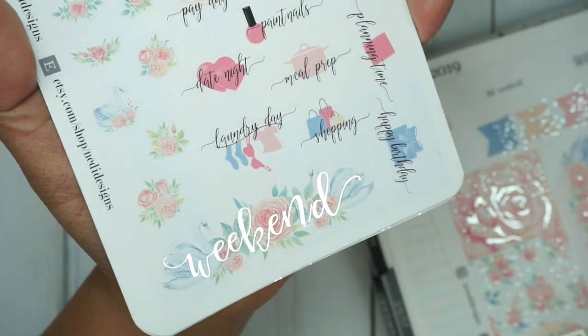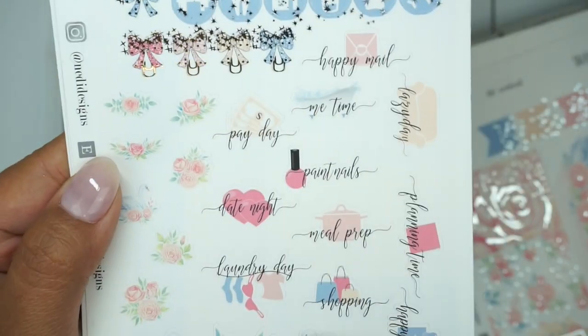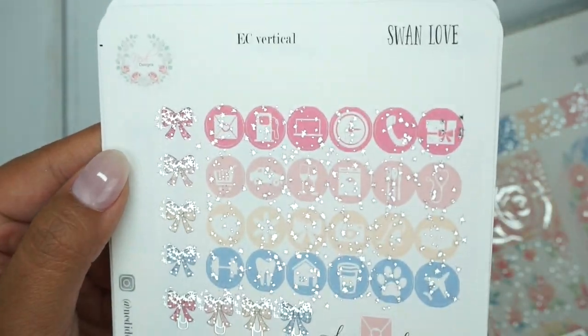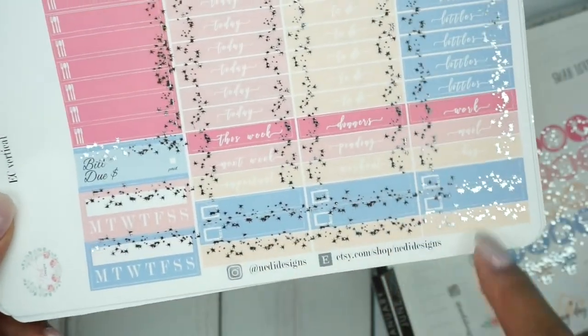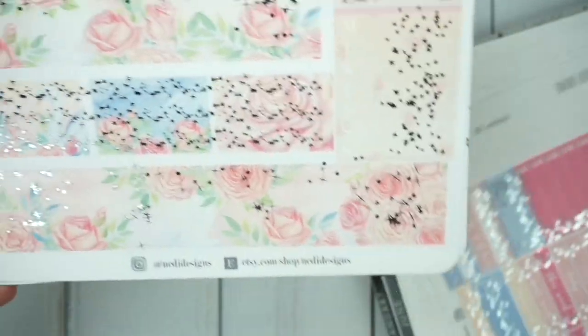That's actually how I found Nettie's shop to begin with — her script stickers. Here are some scripts with the icons, deco pieces, tons of icons to select from. You have the headers as well as some extra washi strips down there, some sidebar trackers, little things.